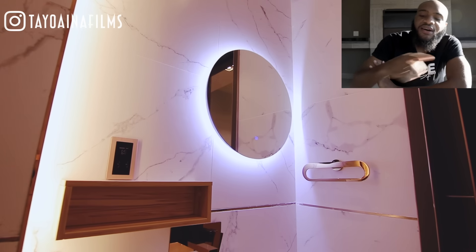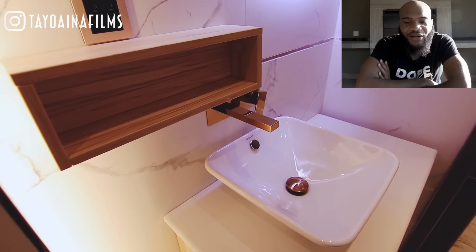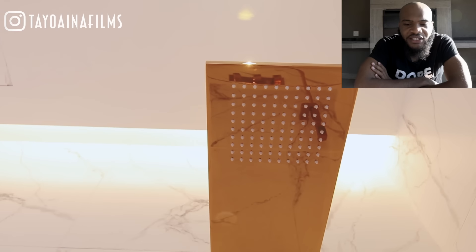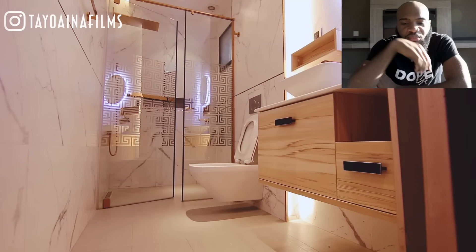The mirrors have built-in lighting — click the button and the light turns off, click again and it comes on. I showed a similar feature in my three-million-dollar house video that was also in Banana Island. You guys should check out my other property videos — I'll link some of them.